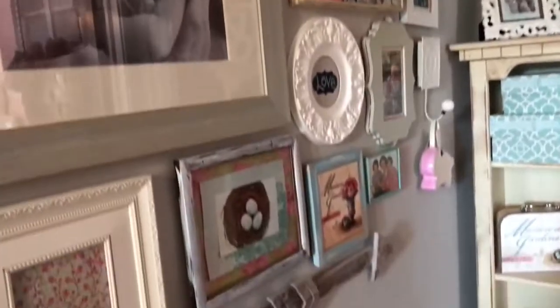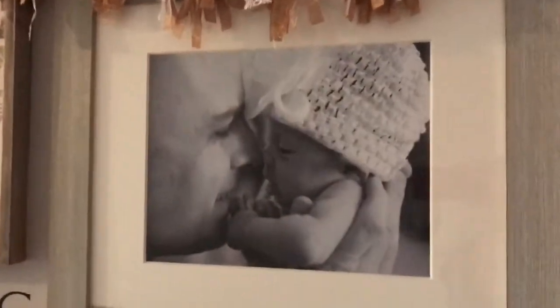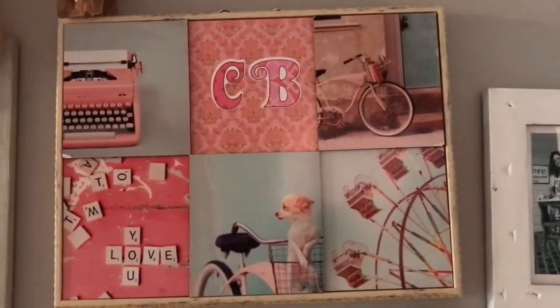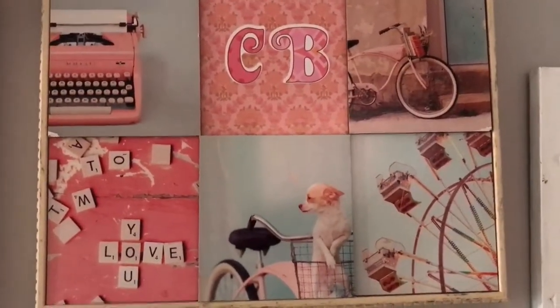It's a little bit dark up here so it's hard to get the colors, but we wanted to go with a shabby chic cottage feel. We have a bird's nest, a rustic arrow, a picture of John and Clara when she was a baby — I just love that picture. We also have this picture from Target which has aqua and pink. I love the old typewriter with the Scrabble letters.